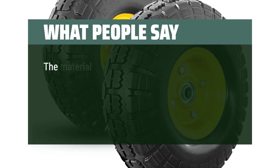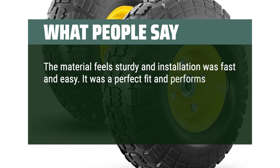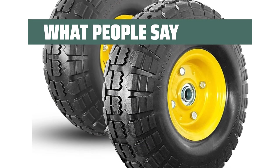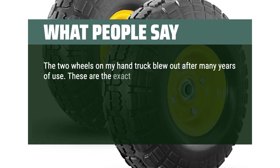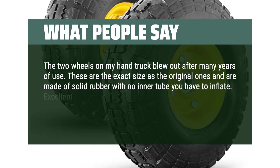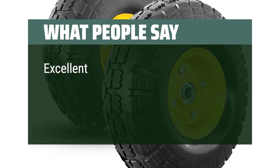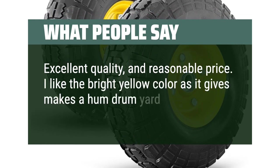What people say: The material feels sturdy and installation was fast and easy. It was a perfect fit and performs better than expected. The material in the tires is strong and will last a long time. The two wheels on my hand truck blew out after many years of use — these are the exact size as the originals and are made of solid rubber with no inner tube to inflate. Excellent quality, went onto the axle quickly, and I now have an almost new hand truck. I also like the bright yellow color.